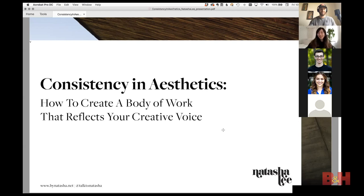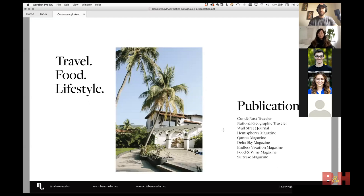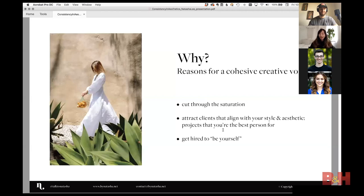Thank you so much for having me. I'll be talking about creating a body of work that reflects your creative voice. My name is Natasha, I'm a travel and lifestyle photographer based in LA. I work in advertising and editorial. Let's jump right into the why — why is it important to create a cohesive body of work?